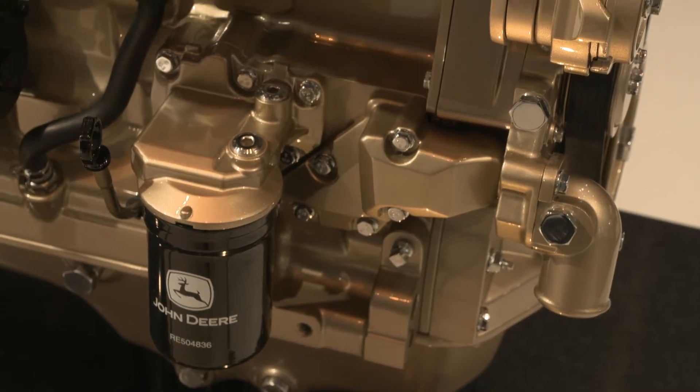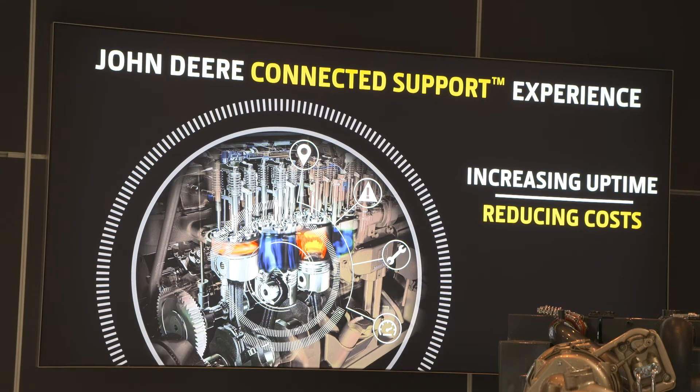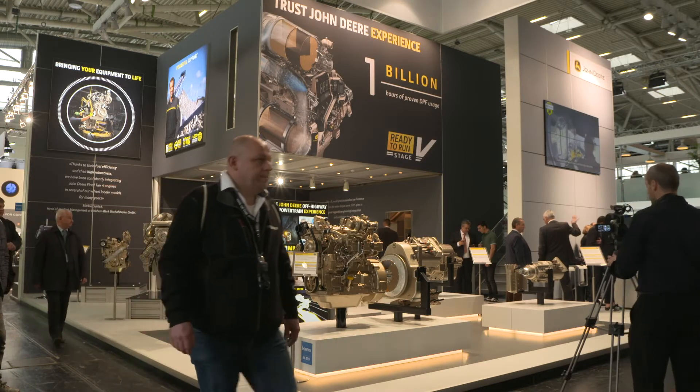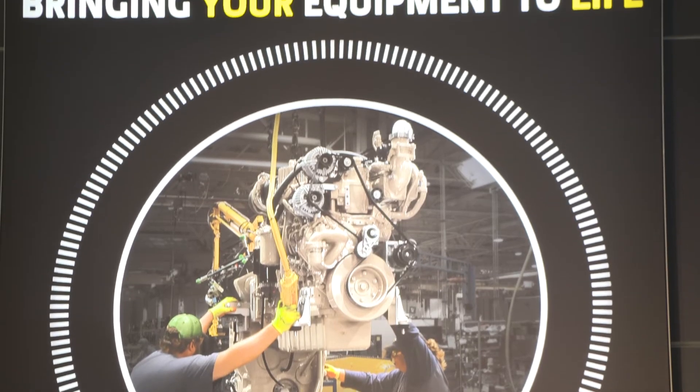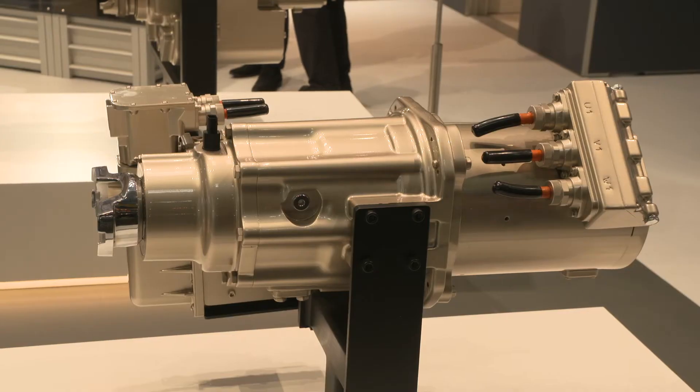One of the other trends we see moving forward in the industry is the use of telematics. Telematics is nothing particularly new, but it's what you do with the technology which is so important. We're launching here at Bauma four OEM engines — what we call our system connected support — which allows customers, if they so wish and if they sign up for it, to be connected to our support centre. And that can do two things for them.